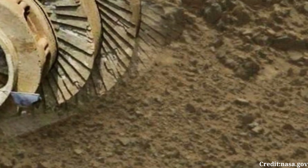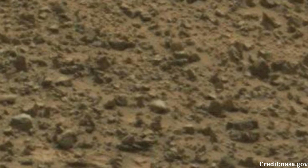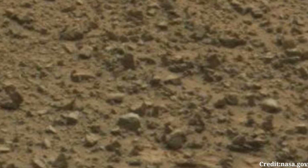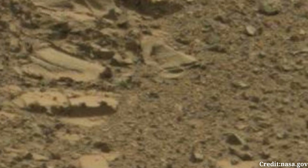As the MastCam diligently surveys its surroundings, it operates as Curiosity's eyes, capturing high-resolution images that aid scientists in studying the Martian environment. Each image serves as a valuable piece of data, contributing to our understanding of Mars' geology, climate, and potential for past or present habitability.